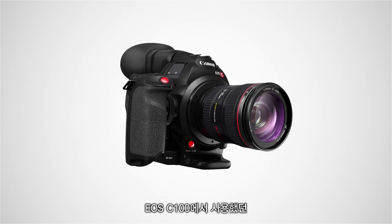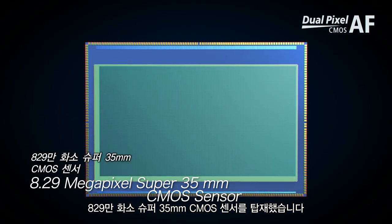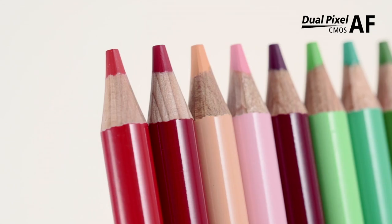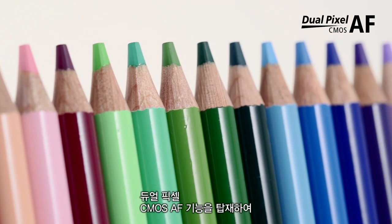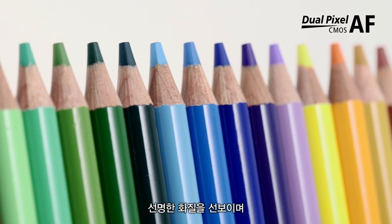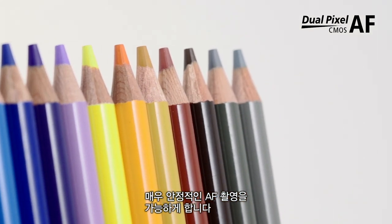Equipped with an 8.29 megapixel Super 35mm CMOS sensor inherited from the EOS C100, it is optimized for video with Dual Pixel CMOS AF that suppresses unwanted blurring and enables super stable AF shooting with a natural feel.